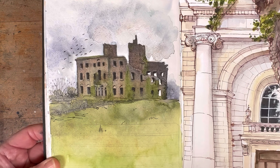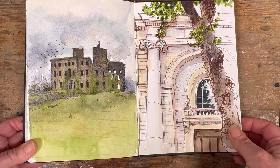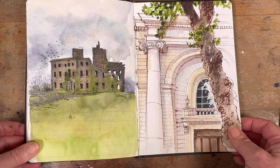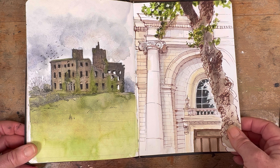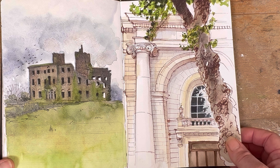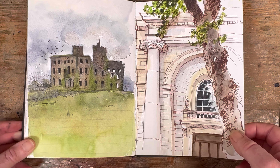This one's kind of significant because these two buildings were built in the same year, 1789. On the left we have Tyrone House, just up the road from me in Kilcolgan, County Galway — the place that inspired the ghoulish Halloween sketch. And on the right is Foster's Place in Dublin City Centre, a beautiful Georgian building still in daily use as the Dublin Stock Exchange.